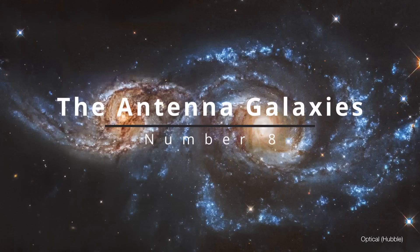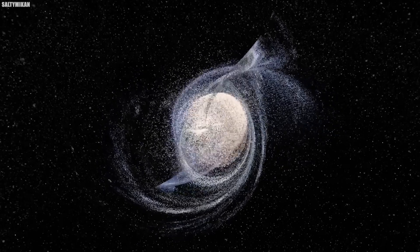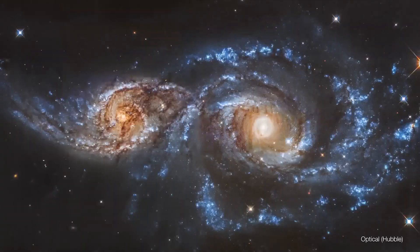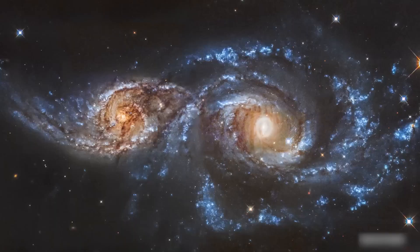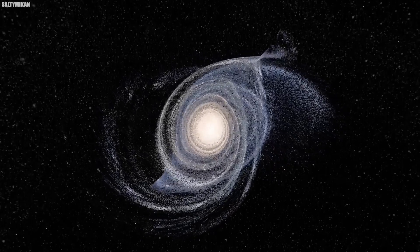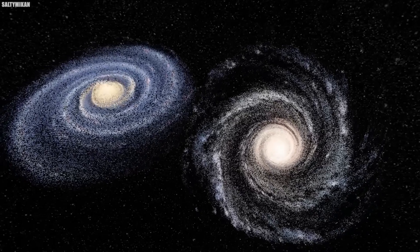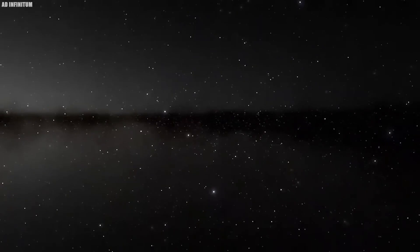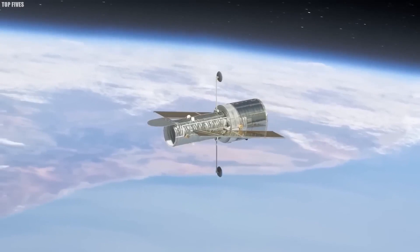Number 8: The Antenna Galaxies. The Antenna Galaxies, known as NGC 4438 and NGC 4435, present a cosmic ballet in the vastness of space, 45 million light-years away in the Corvus constellation. Discovered by William Herschel in 1785, it was only with the advent of advanced telescopic technology that the true nature of their interaction was revealed — a dramatic collision. This celestial event is a marvel, with the Hubble Space Telescope offering us a front-row seat to the merging of stars and dust in a display that's nothing short of spellbinding.